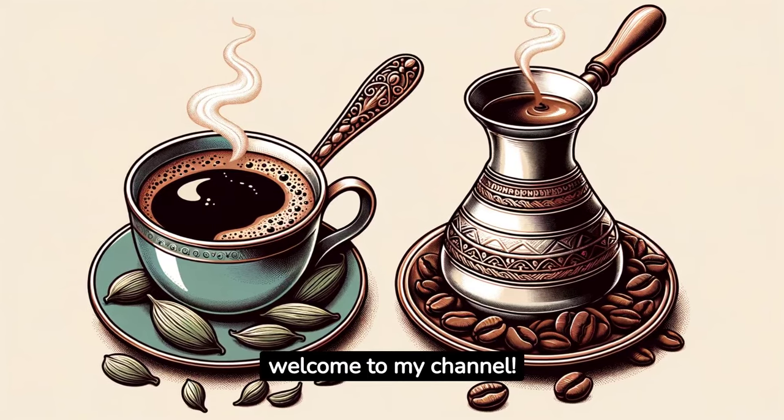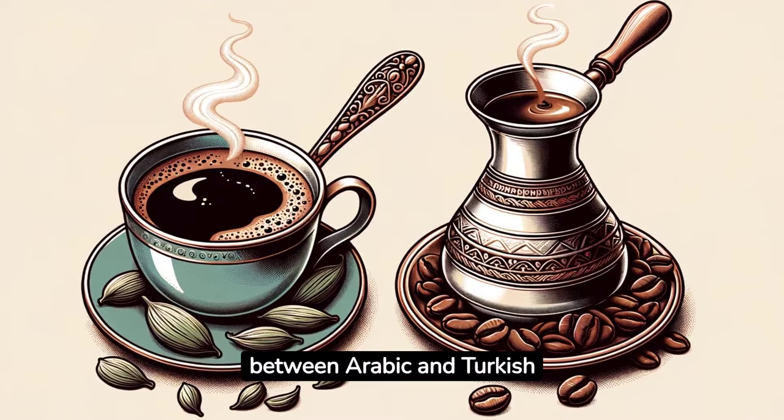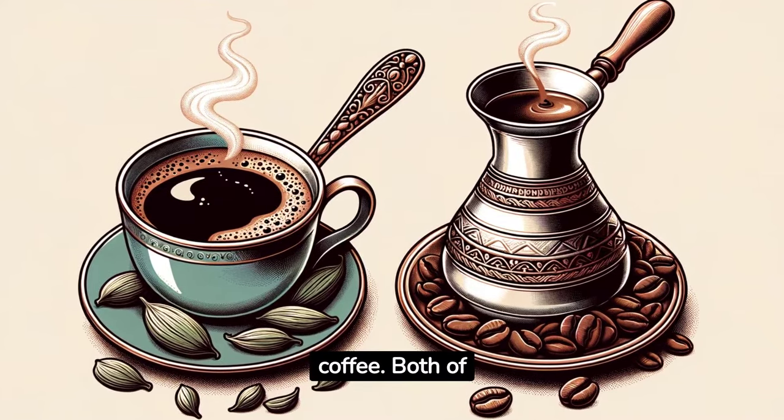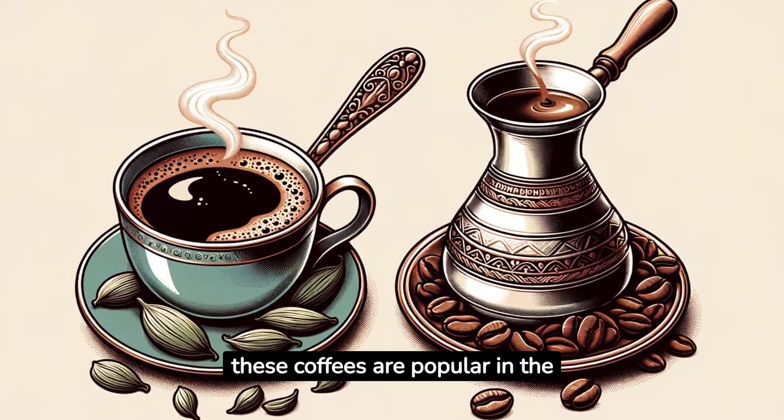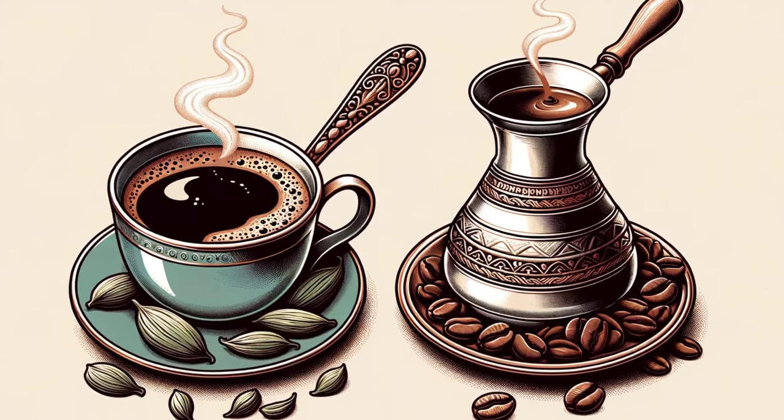Hi everyone, and welcome to my channel. Today we're going to be talking about the difference between Arabic and Turkish coffee. Both of these coffees are popular in the Middle East, but there are some key differences between them.